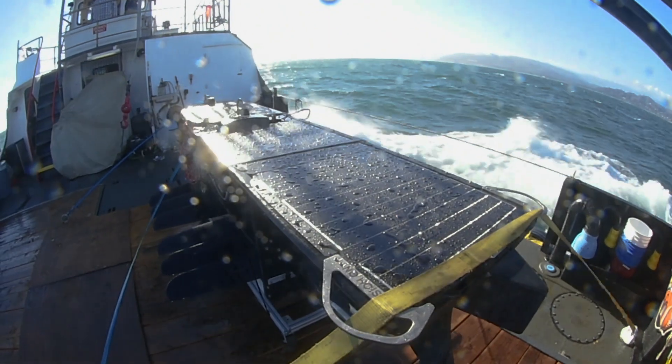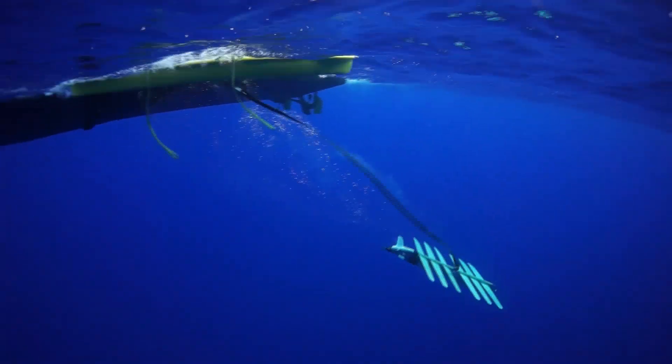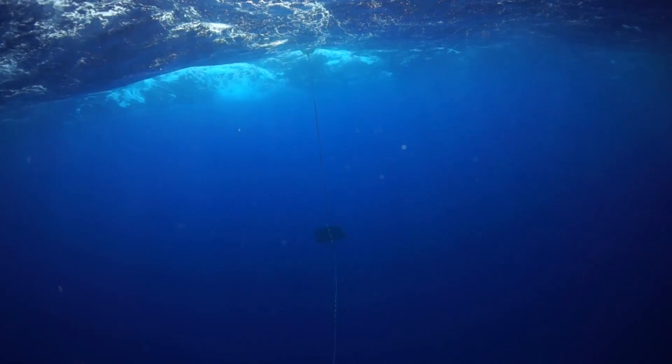Without a doubt, the Waveglider is the most experienced long-duration ocean surface robot in the world. From hundreds of deployments, we've learned what works, what doesn't work, and we've strengthened every aspect of it. This is a harsh environment — we're learning every day with our customers.